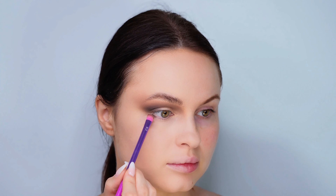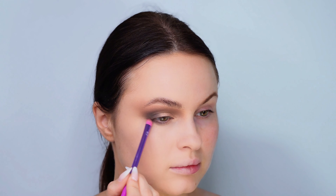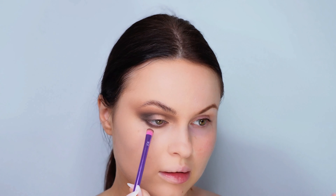Next, I'm taking the same black and brown shades to define my lower lash line, blending them to perfection for that sultry smoky effect. This step really ties the whole eye look together. Remember, the key to a great smoky eye is all in the blend, so take your time and enjoy the process.